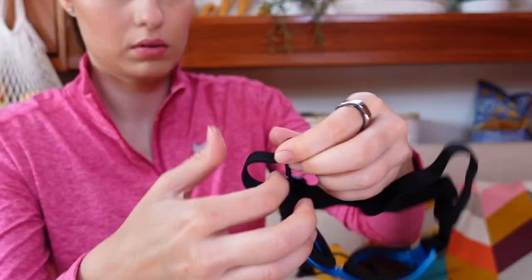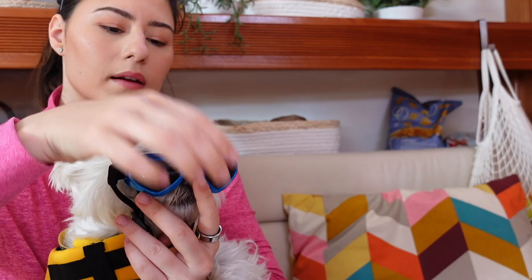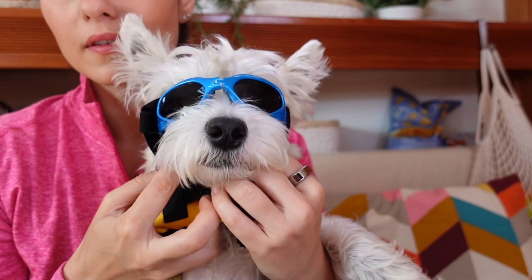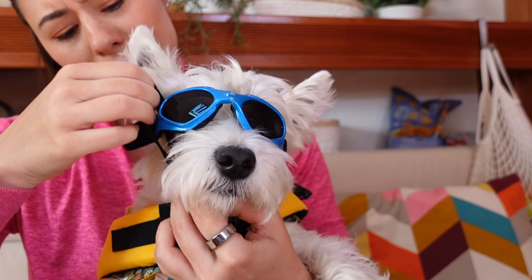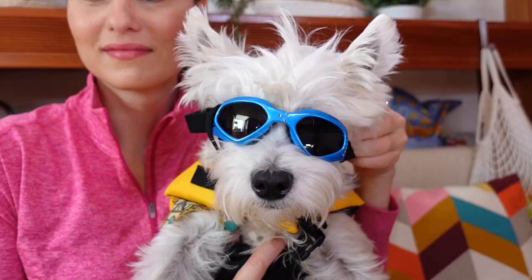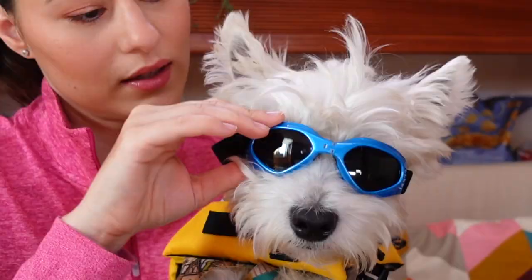Let's make these smaller. Let's see if they fit you now. This one I need to tighten a little bit more, and then we're good to go. Can you see? Yeah, I think they go like this. They're very light so I don't think they're bothering him too much. Okay, let's move on to the sun hat.